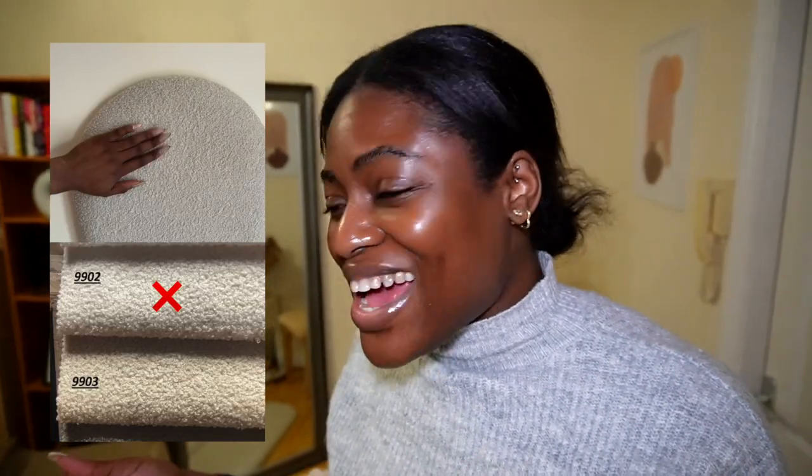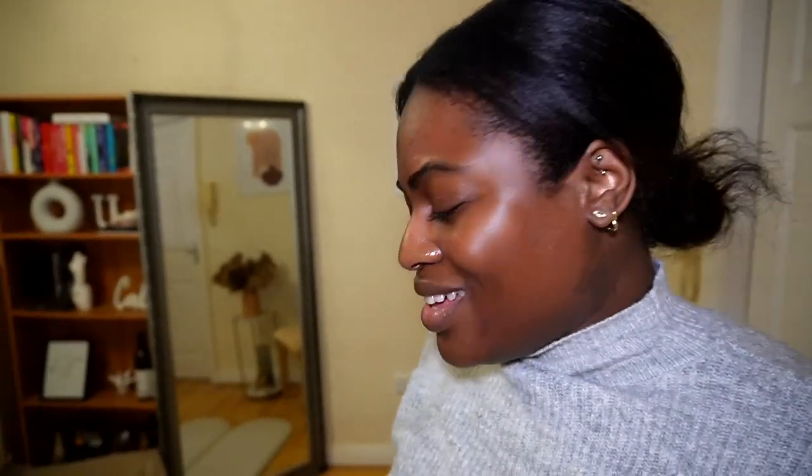I don't like the color. I'm looking at the order and this is the color I picked, but in person it just looks dull — it doesn't look like it's going to brighten up the room. I don't like this color. I should have gone with the white one, but then I was like, white is going to be too white — who wants a white headboard? Let me give you guys a close-up.